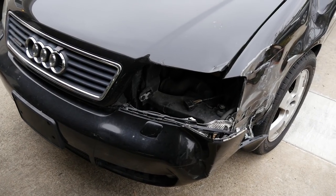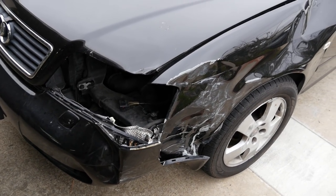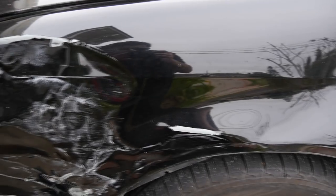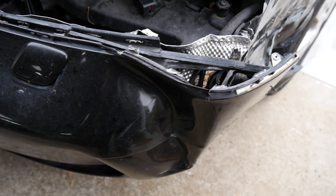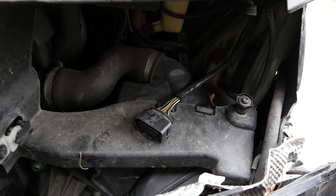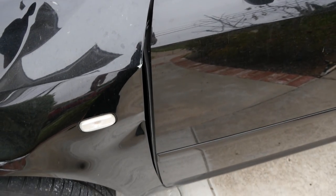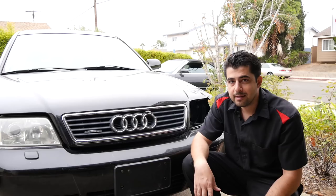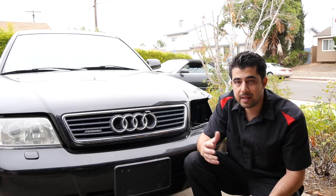This car does come with a salvage title, and that's because it's got a bit of collision damage on the driver's side. This fender is totally damaged and needs to be replaced, as does the front bumper cover and the headlight, plus other brackets inside here that might have been damaged and the hood as well. Luckily, the front driver's side door seems to be in good shape. I plan on fixing this myself — buying the parts, replacing them, and then painting them.